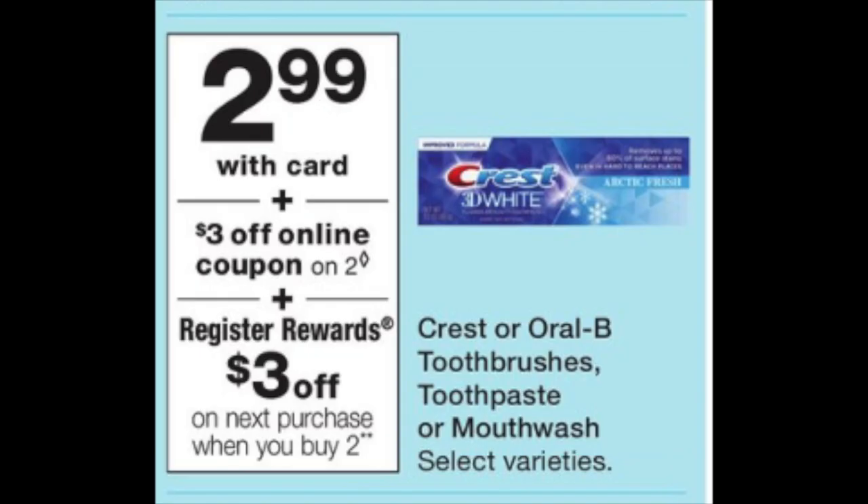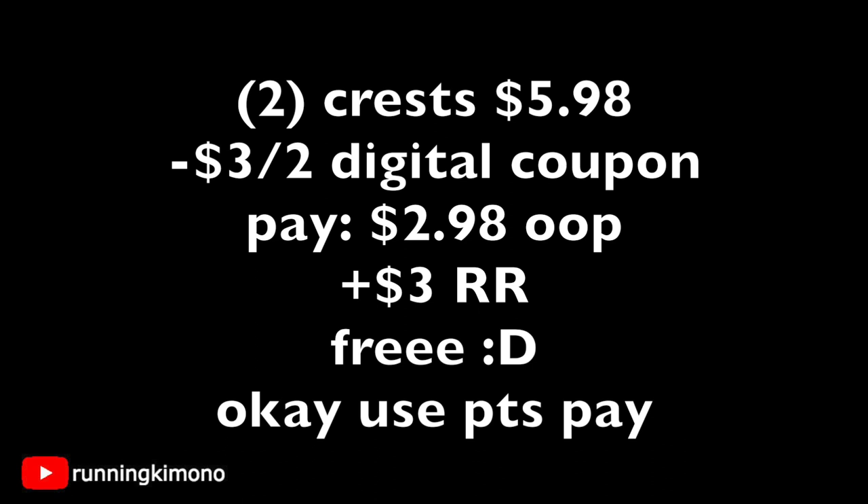The Crest is $2.99 a piece, and there's a $3 off two digital coupon — it showed up last week but a new one may appear Sunday. Buy two, get a $3 register reward. Grab two Crests for $5.98, subtract that $3 off two digital coupon, paying $2.98 out of pocket and getting back a $3 register reward — essentially making it free. If you want to use points to pay the balance down, go for it. But if you're doing it with the bigger basket spend-$25-get-5,000 booster, you have to pay cash for the balance.